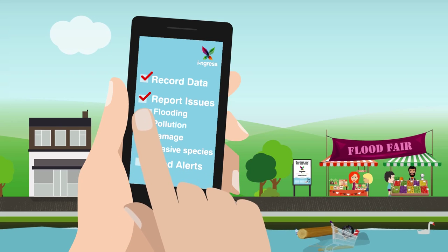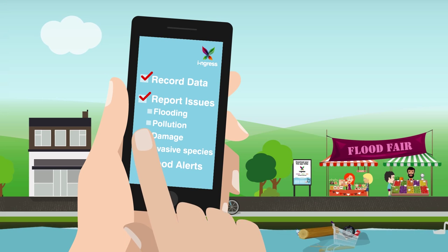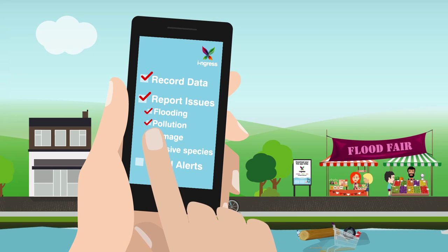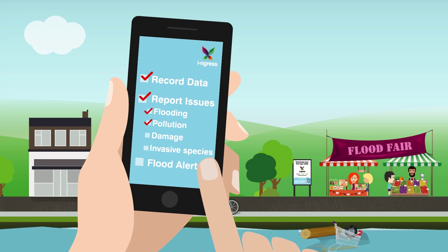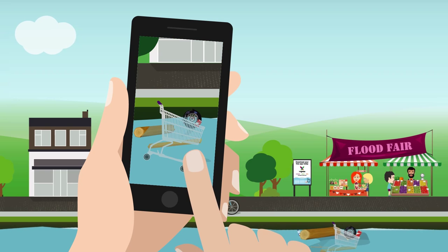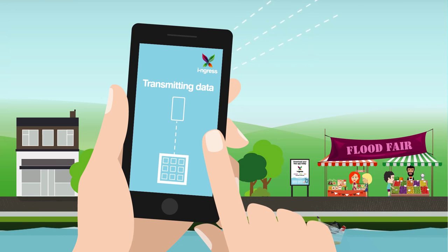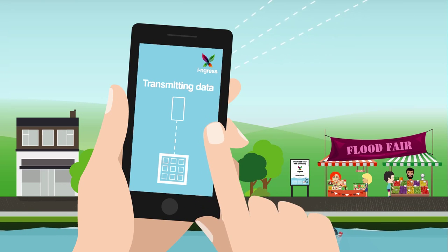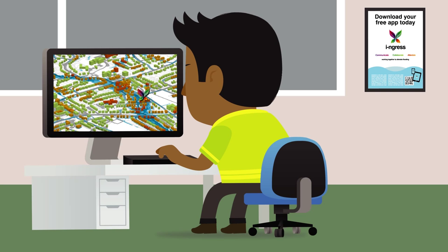Ingress lets you record and report information on a whole range of environmental events in real time, including flooding and pollution, rising river levels where wildlife and their ecosystems are at risk, and deterioration in water quality. I simply type in the details, take a picture and click the send button. The data is automatically sent to the relevant organisation, such as the Environment Agency or the local council, where the information is analysed, assessed and prioritised.